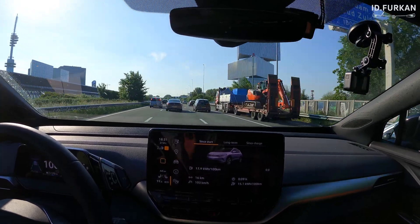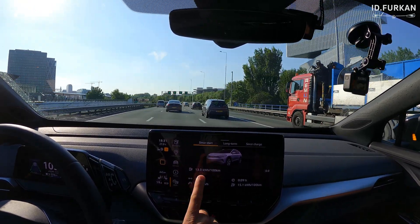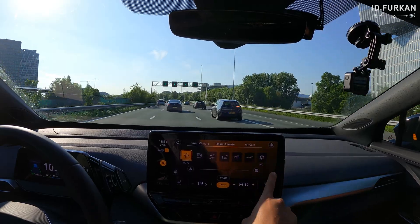Just to clarify — climate control is on but AC compressor is off. It's not totally off, it's just blowing air at the current ambient temperature.